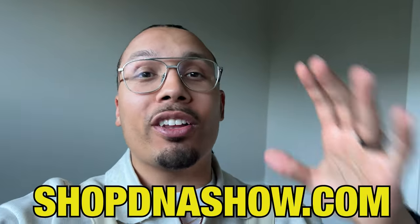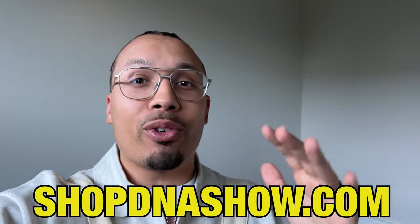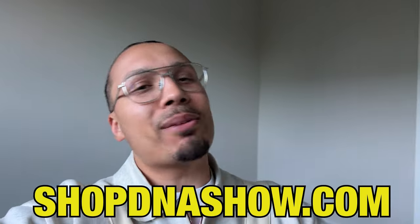Real quick — today is my birthday, so we've got a huge discount on the website shopdnashow.com. Make sure you guys hit the link down below in the description. If you guys want to get any of the merch you've been looking for, this is the time to get it. I love to do a sale every single year on my birthday, so go ahead and take advantage of it. Now let's get back to the video.